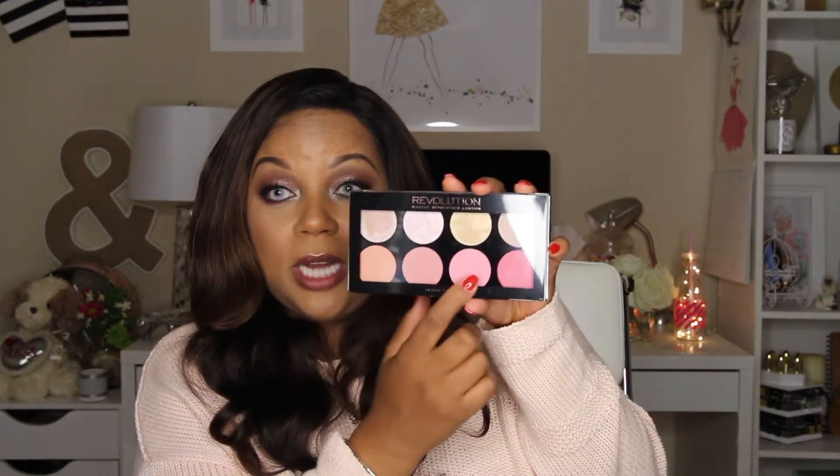I went to Ulta to purchase a liquid eyeshadow primer to go with a glittery Stila eyeshadow I have. The Stila primer that came with it has mostly dissolved over time, so I found one by Revolution — a drugstore brand — for about six dollars. There was a buy-one-get-one-half-off deal, so I also picked up this Revolution blush palette in Goddess. It has blushes and what look like highlighters across the top. I wanted more affordable blush options in case I film an affordable makeup look in the future.